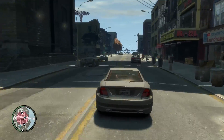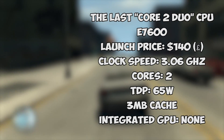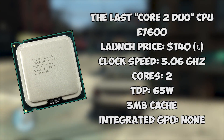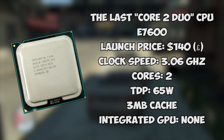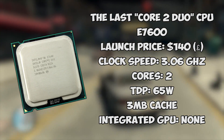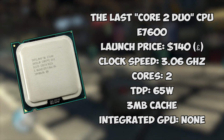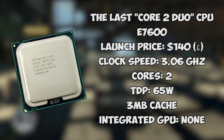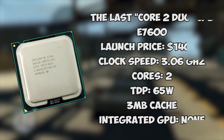At a retail price of around $140, you would have got a 3.06 GHz dual-core CPU with a TDP of 65 watts, no integrated graphics, and a 3MB cache. So let's find out if this almost 8-year-old midrange CPU still has what it takes to run games.